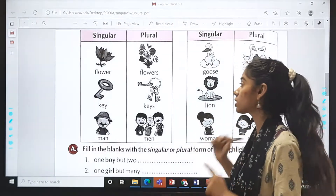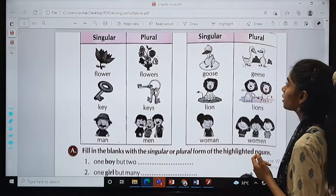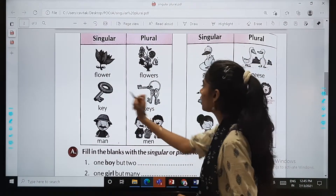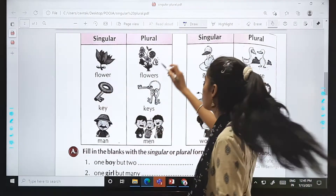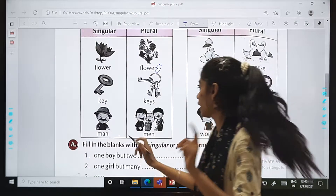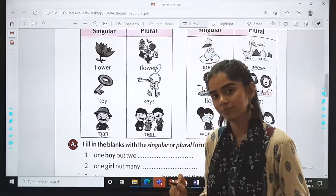Before starting with the exercise part, quick recap. In the last class we studied the examples of singular and plural nouns. For example, key — keys, then flower — flowers. We also studied man: if there is only one, we say man; if more than one, men.